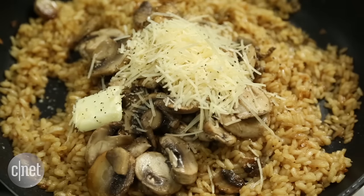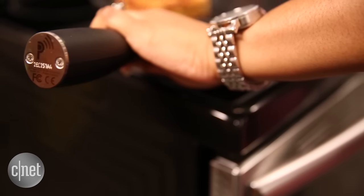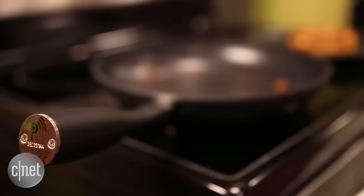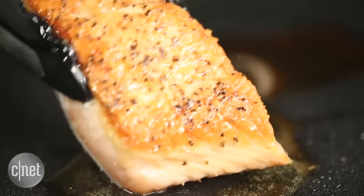But the end result was always worth all that nagging, and I imagine the Pantelligent would be great for a novice cook to walk them through some very basic recipes and eventually teach them how to be a better cook.